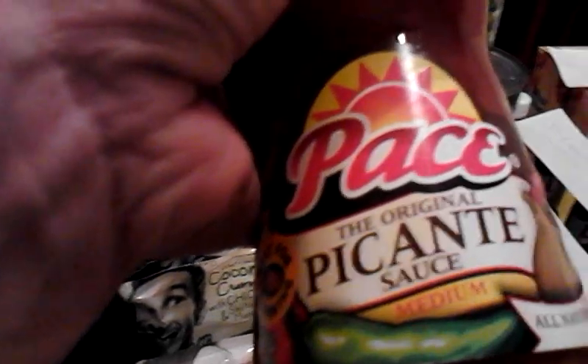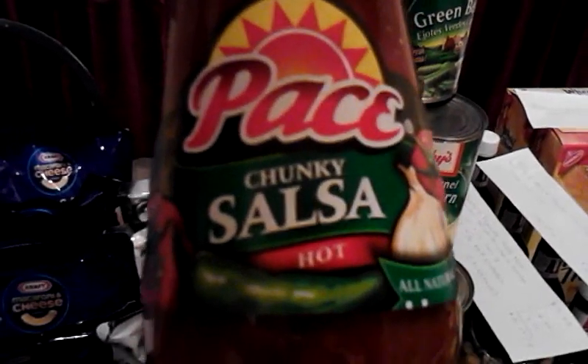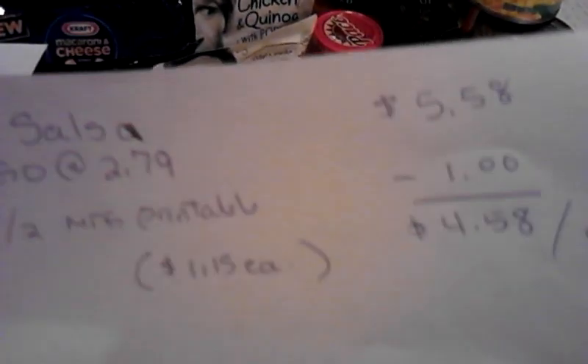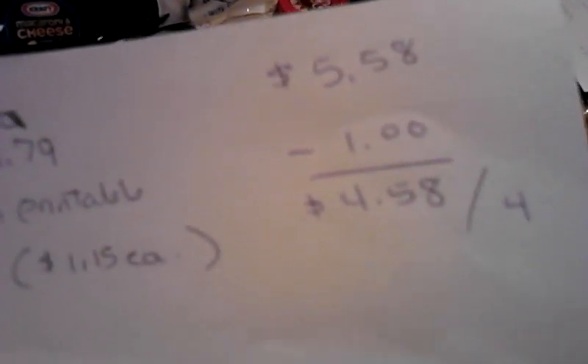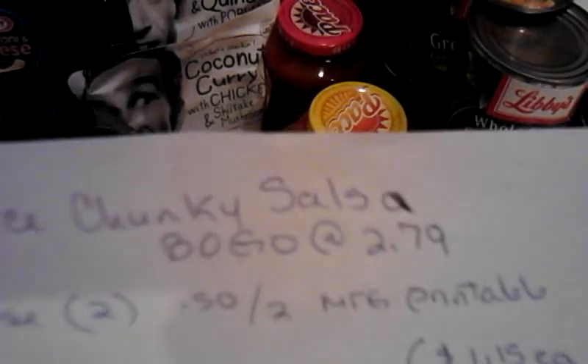The salsa and the chunky — that's my favorite. The paste was buy one get one. I got four of them at $2.79, so $5.58 for two. I had a printable coupon for $0.50 off, used two of them for a dollar off — $4.58 for four. That only makes them $1.15 each, and $1.15 is good when the regular price is $2.79. We haven't had salsa in a while.